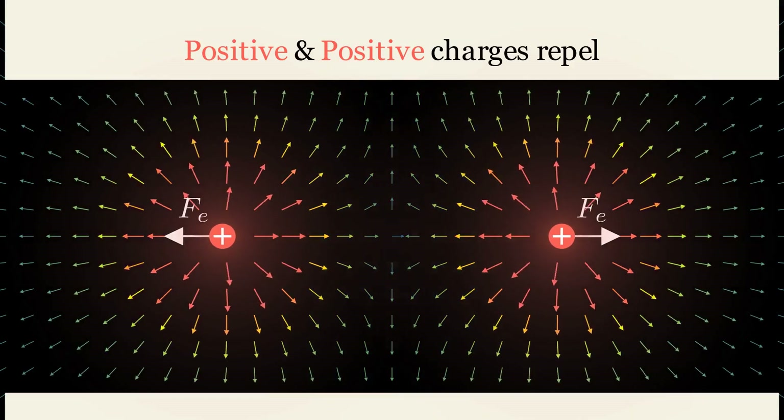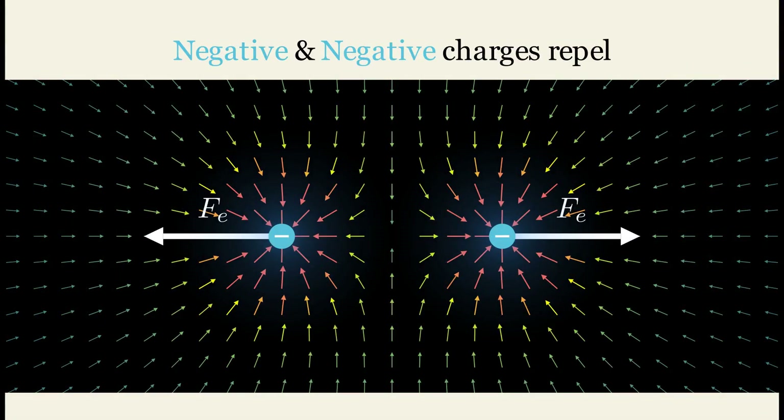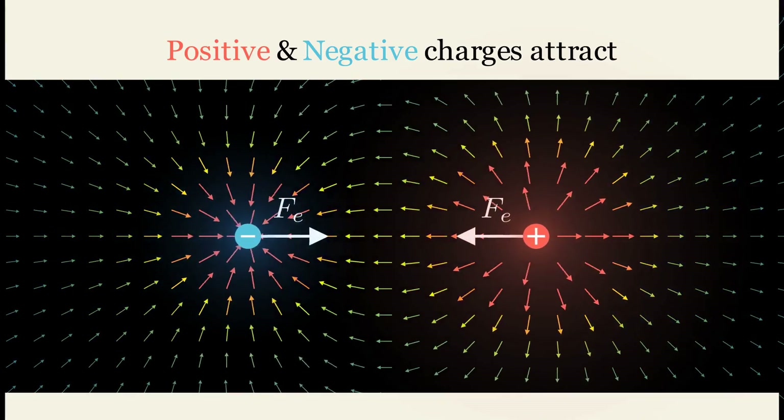When charges share the same sign, such as two positive charges, they repel each other. Similarly, two negative charges will repel each other as well. Conversely, charges with different signs attract each other.